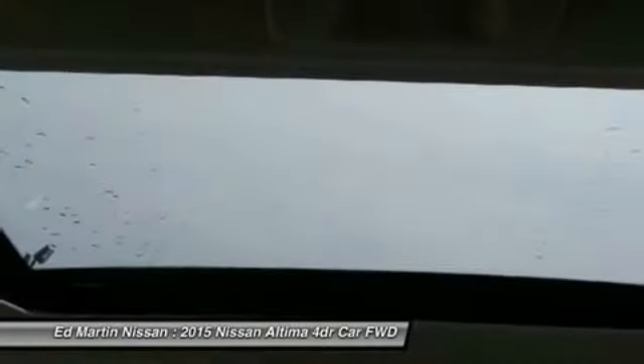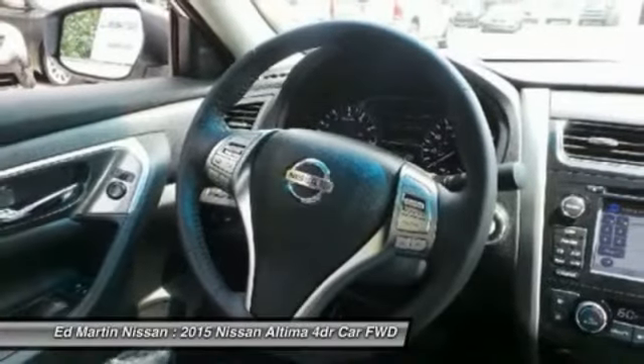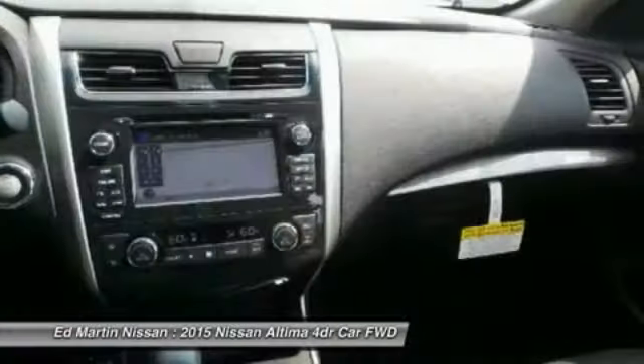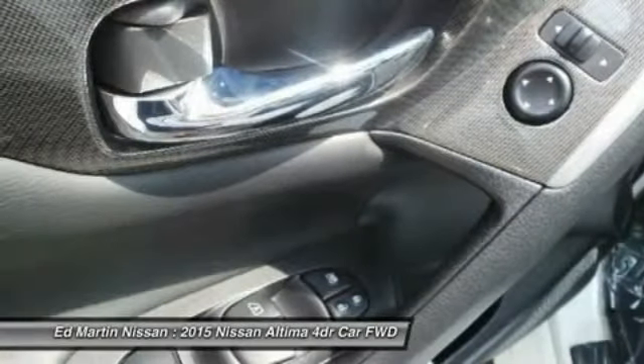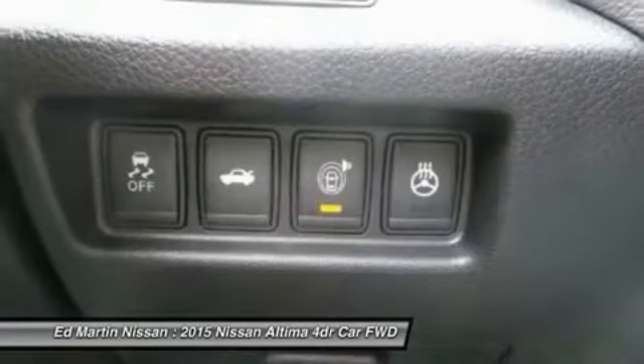Bluetooth, leather-wrapped steering wheel, power steering, adjustable steering wheel, aluminum wheels. This vehicle offers reliability and good looks at a great price. So come in and take a test ride today.